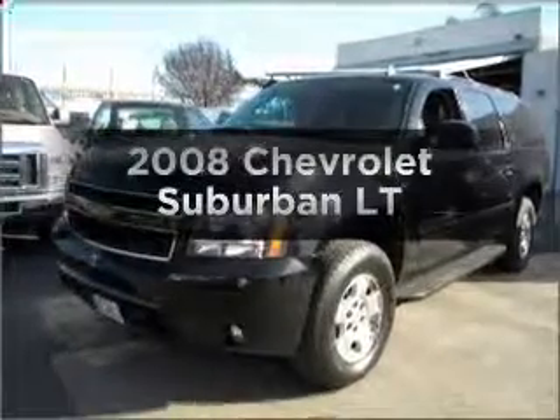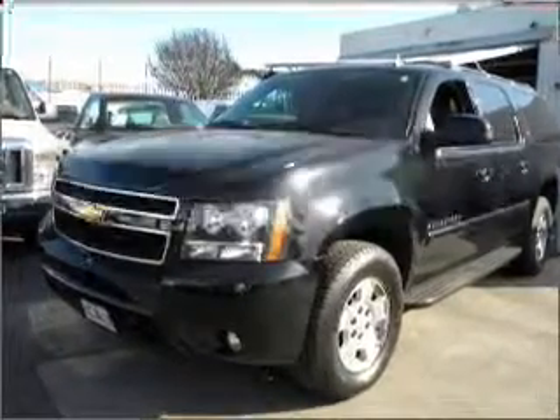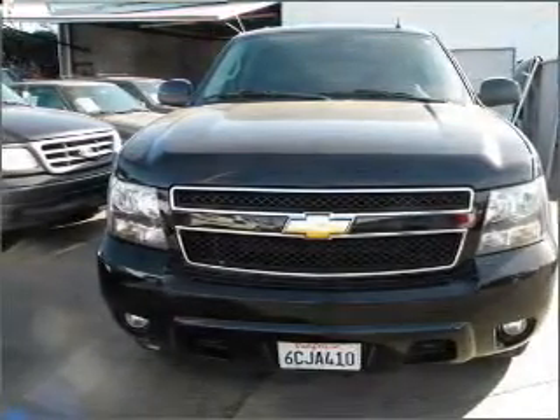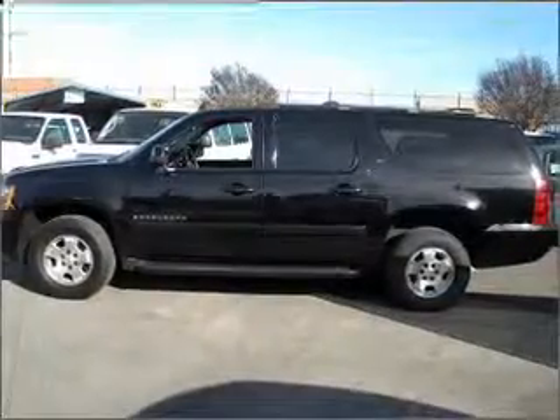Check out this 2008 Chevrolet Suburban. If you're looking for an automobile with great attributes, look no further. With a powerful 8-cylinder engine connected to a smooth shifting automatic transmission.